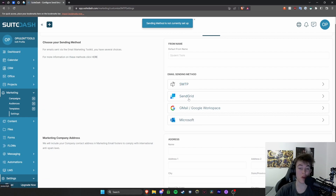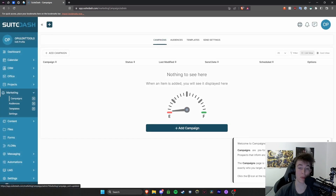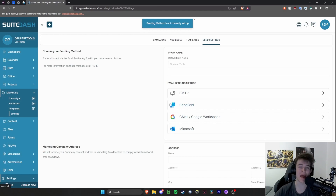You can send via Microsoft, Gmail, SendGrid, or SMTP — it's completely up to you. Hitting the campaigns button takes you to the page where you can add a campaign, label it, and add what it's for. You will need to set up a sending method for the campaign first; otherwise, if you have a campaign and nowhere to send it via, there's no point in creating one.